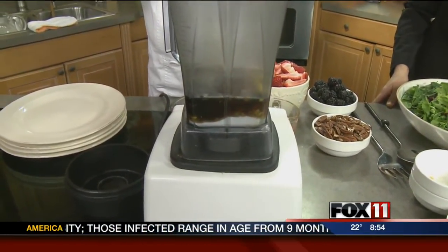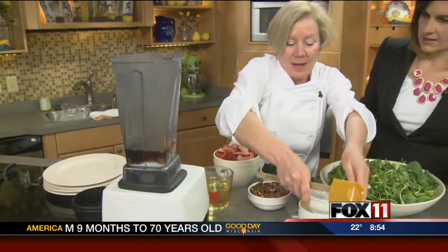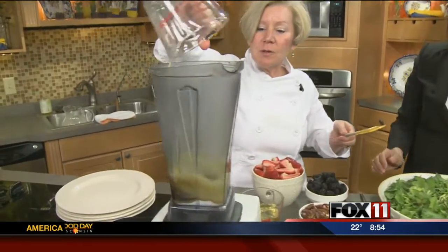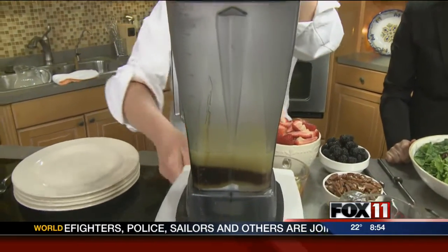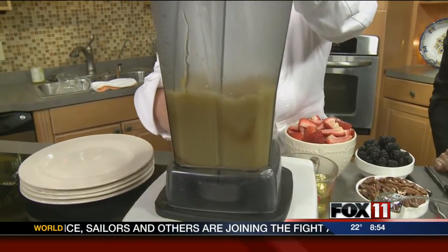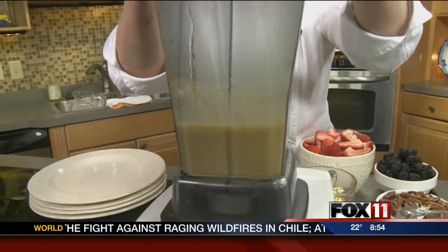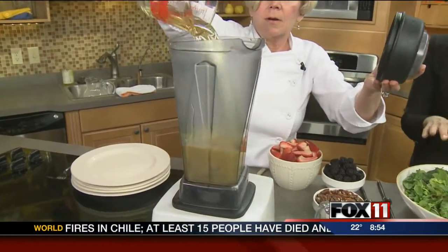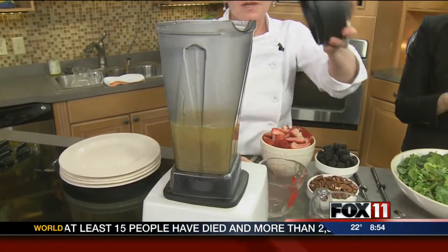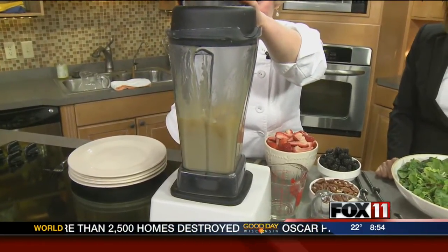And this is a mixture of honey and maple syrup — Door County maple syrup. And this is fresh lime juice. All I am going to do is turn this on and mix it up. And then you'll add the berries and the nuts to the salad and toss it with a little bit of oil. We serve this salad all summer long. You do that at home with a bottle of champagne and some scones and you're set.